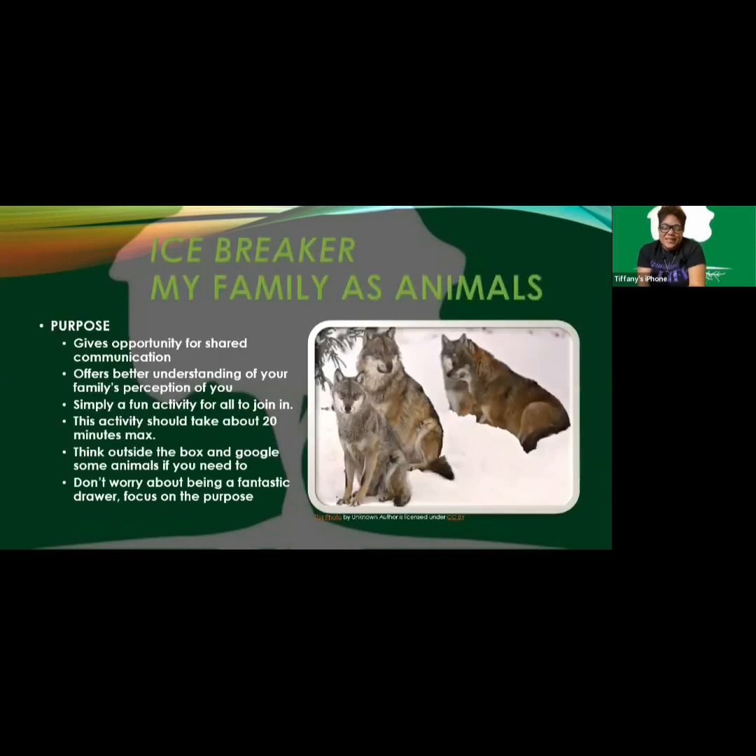The purpose of this activity: number one, it gives an opportunity for shared communication — you can all talk about it. Number two, it offers a better understanding of your family's perception of you. And number three, it's simply a fun activity for all to join in. Back to perception — if you and two or three other family members are all doing this, it's their version of you versus your version of you.